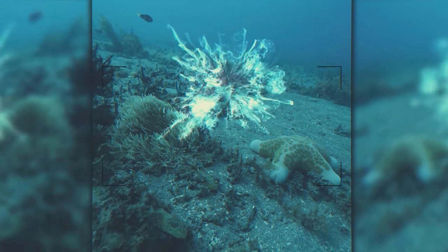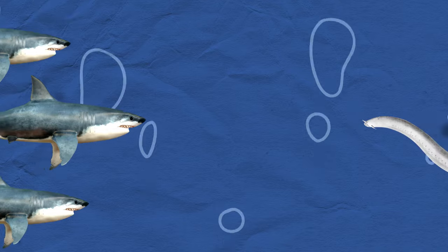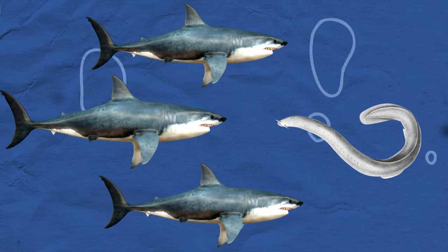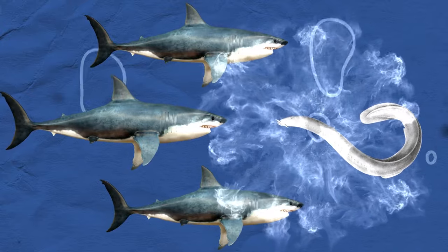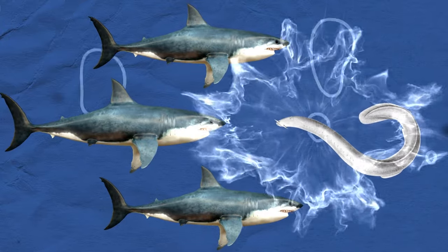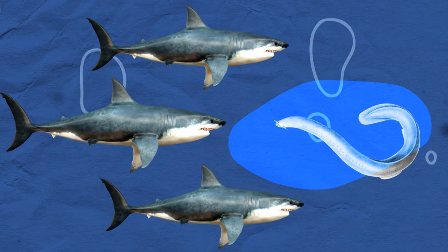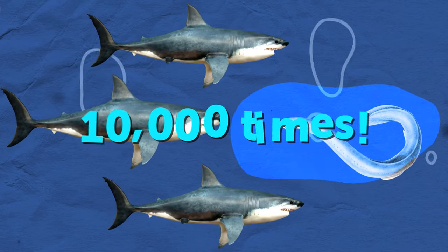They've evolved to escape from other fish like Houdinis of the deep, and the trick is slime — lots of it. When something tries to gobble them up, hagfish release a protein from the holes lining their sides. When this stuff meets the surrounding water, it balloons dramatically — as in 10,000 times.